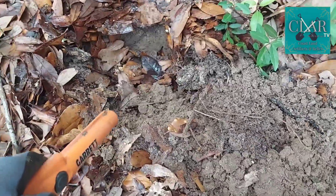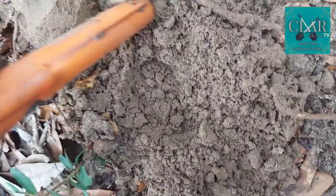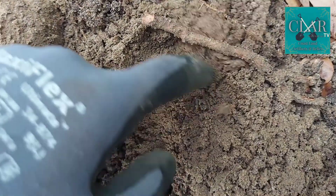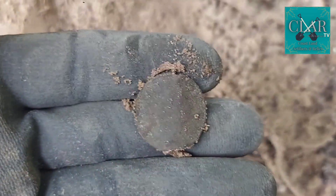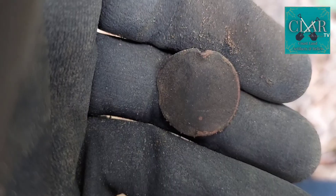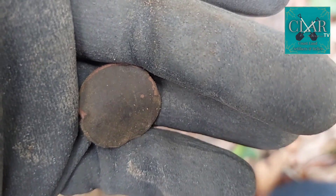We got another solid 29 signal in this hole right here. Turning on the pinpointer. There it is — what do we have here? This is just a pretty mangled quarter, I think. Let me clean this up and see what I can figure out. And that's exactly what it is — a really, really mangled quarter from the 80s. Couldn't catch the last number on it. I've never got one quite that mangled before. Pretty cool find. On to the next.